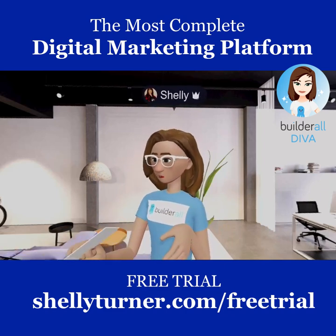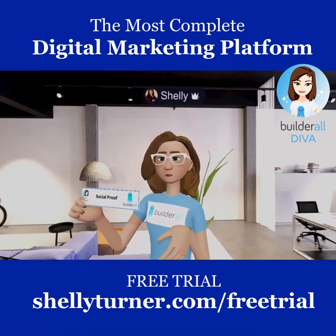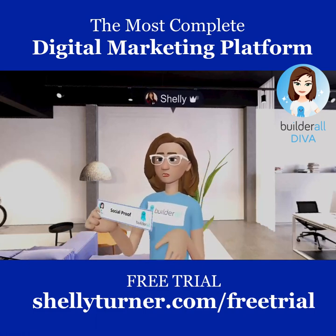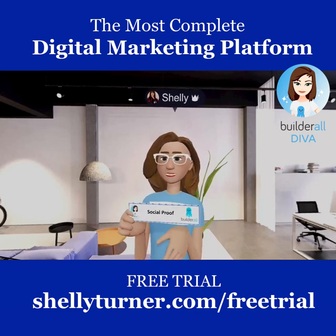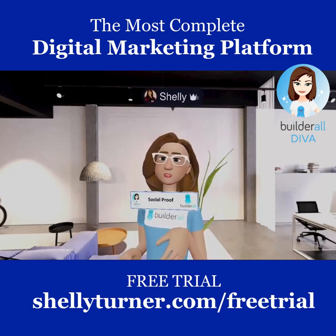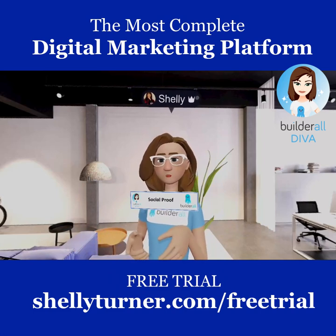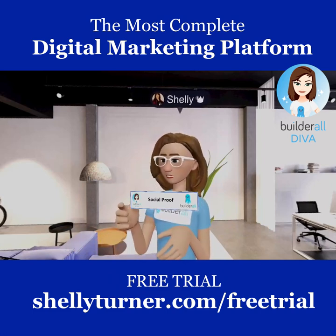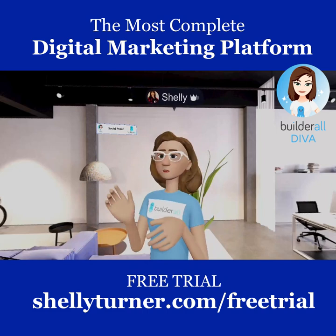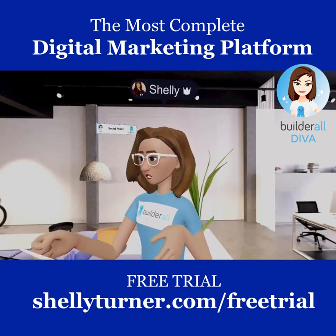The first tool is Social Proof. You've probably seen this when you go to a website and pop-ups appear saying someone from Cleveland signed up for a new ebook or something like that. Social proof is a great way to convince people it's okay to buy because other people are buying — and it's integrated right into Builderall.